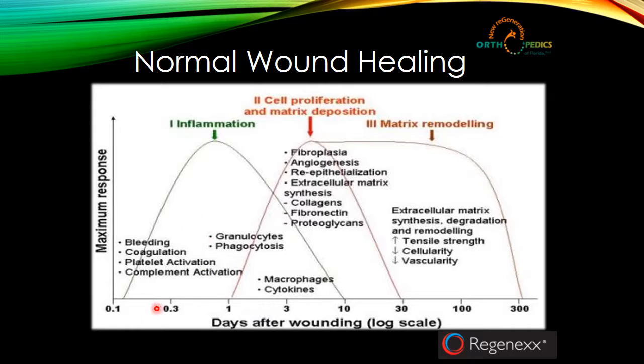Inflammation is the beginning, and that's followed by a phase we call cell proliferation and matrix deposition. This is where all the stuff needed to repair comes to the area and brings all the resources needed to try and repair that tissue. Then, overlapping with that and extending for a long period of time, is what we call matrix remodeling, where the focus is on the tissue getting remodeled and stronger over an extended period of time.